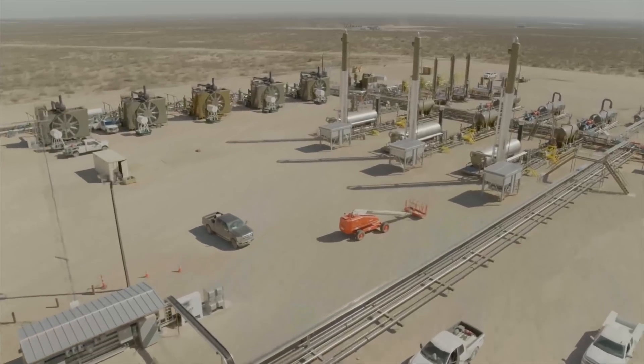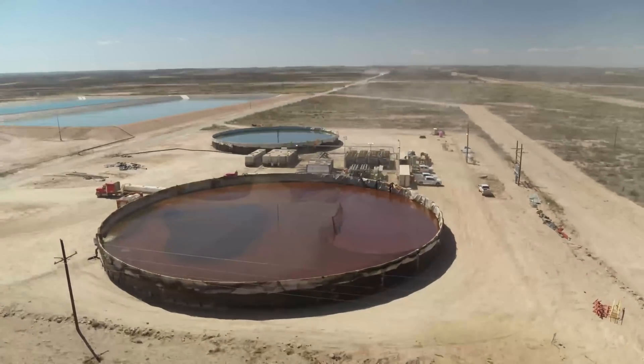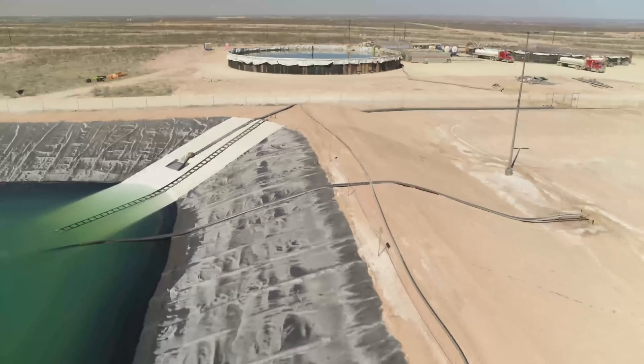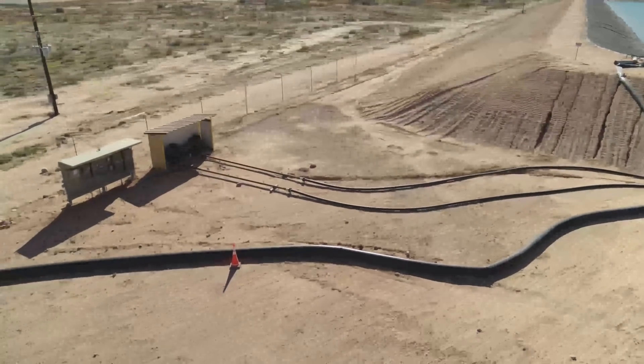Here's how it works. Produced water goes from a well to a central facility and then moves by pipeline into above-ground storage tanks, at which point the water goes through a series of treatments to remove solids, iron, bacteria, and other contaminants. The clean water goes by pipe into the large water pits and then by lay flat pipe down hole to stimulate another well.